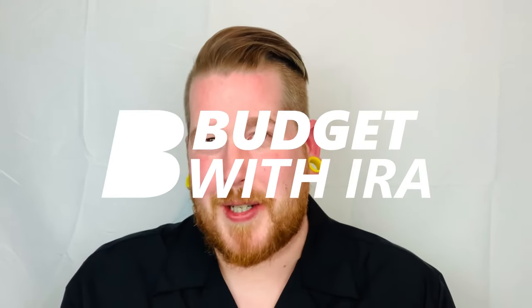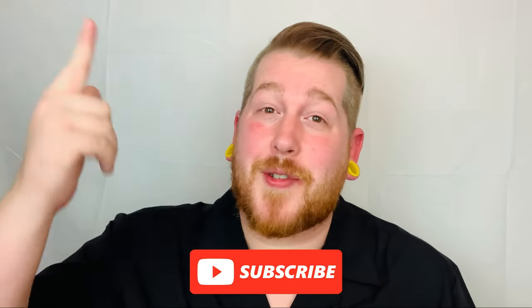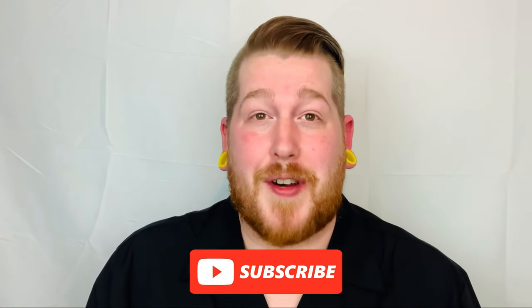Hi guys, I'm Mario Parts. Welcome to Budget with Ira. My name is Ira, and on this channel we talk about budgeting, paying down debt, and saving up for the life that you truly deserve. If that sounds like something you'd like to watch, please consider subscribing to the channel because we do have a lot of fun over here, bestie.